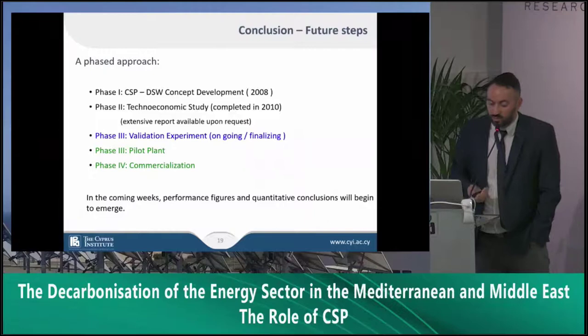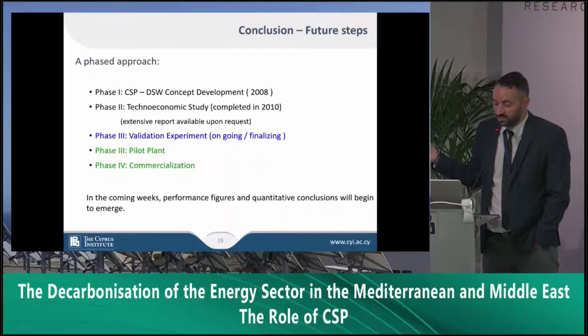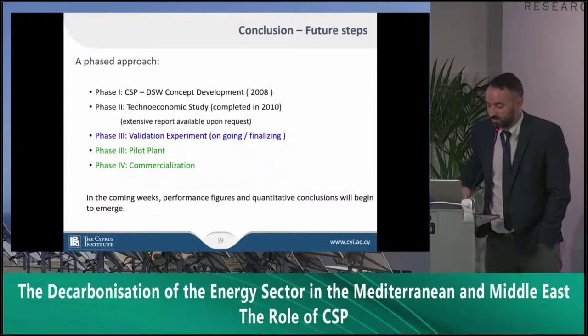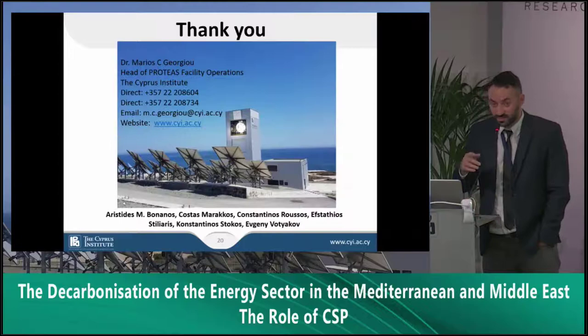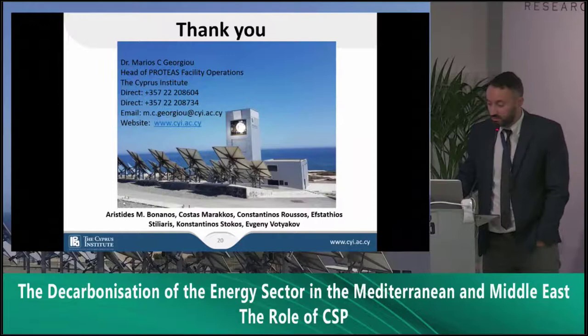After all this, where do we stand? The CSP desalination water concept has completed the techno-economic study, and is now in the validation and experimental evaluation phase, which is ongoing. There are already thoughts about a bigger pilot plant — for more details on that, Professor Pavanicolas could answer your questions. For those who haven't visited the facility, we can arrange a tour on Saturday afternoon after the conference wrap-up session to see the plant and ask questions freely.